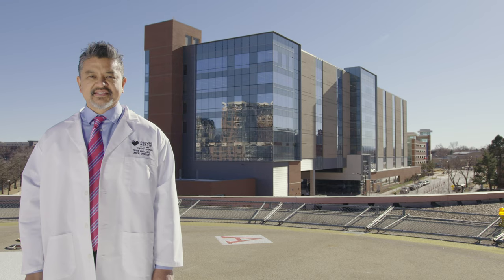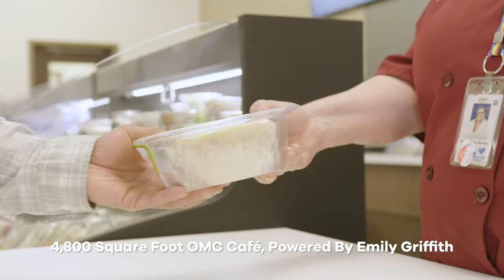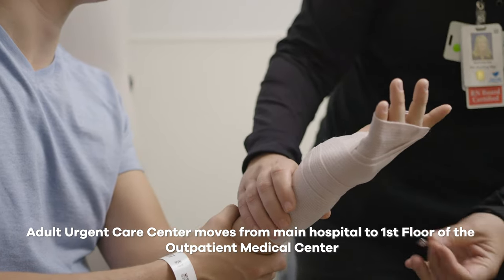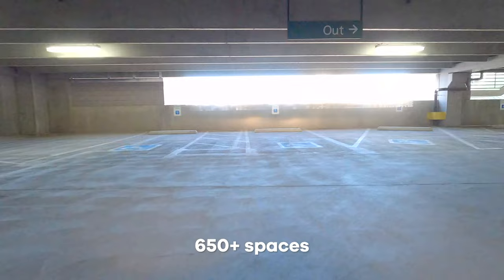The Outpatient Medical Center is seven stories tall. It has 220 exam rooms and a 4,800 square foot grab-and-go cafe. Our adult urgent care center is located on the ground floor and there's an expanded pharmacy. There is free, convenient parking right behind the building in the garage on Acoma — no need to cross any busy streets to get to your appointment.